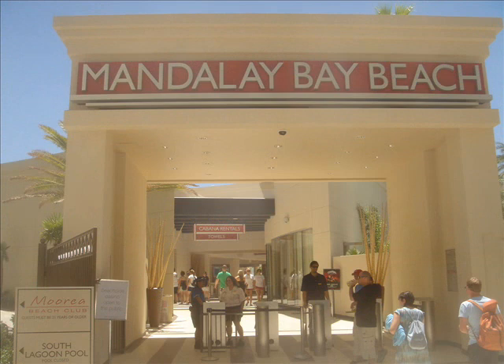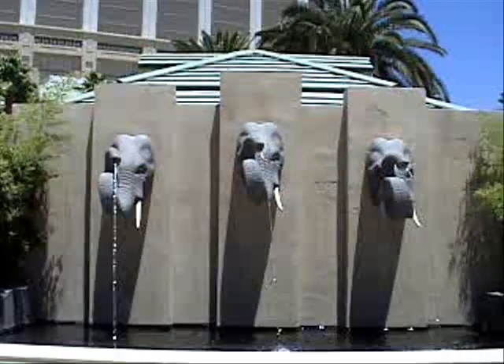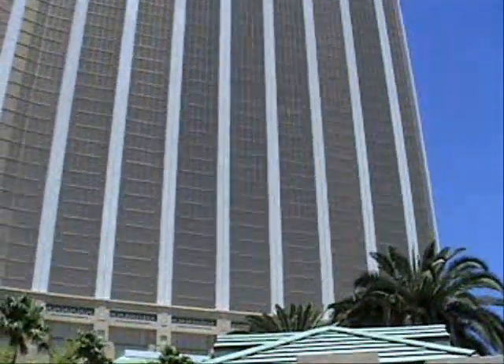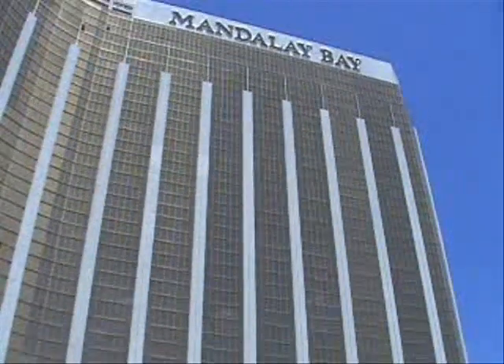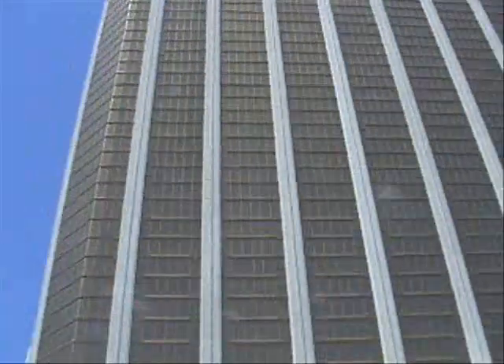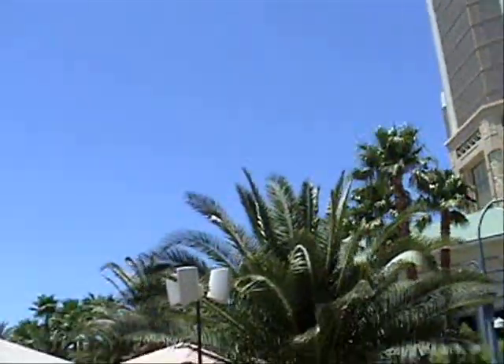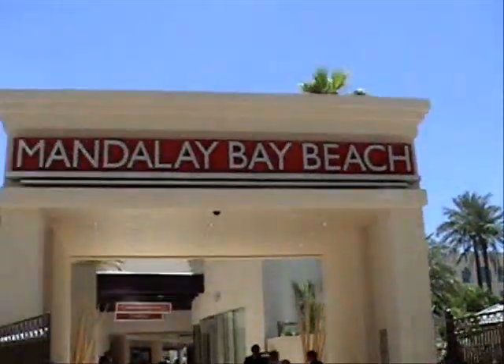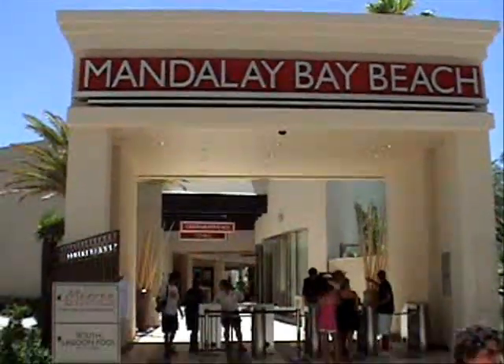We're here at the entrance to the new Mandalay Bay Beach — a spectacular new entrance that is really the gateway to all the fun and excitement that takes place behind its walls. This new facility just opened on Friday the 15th of June, and then we grand opened it as part of a giant celebration on Saturday the 16th, and we're excited to show it off.